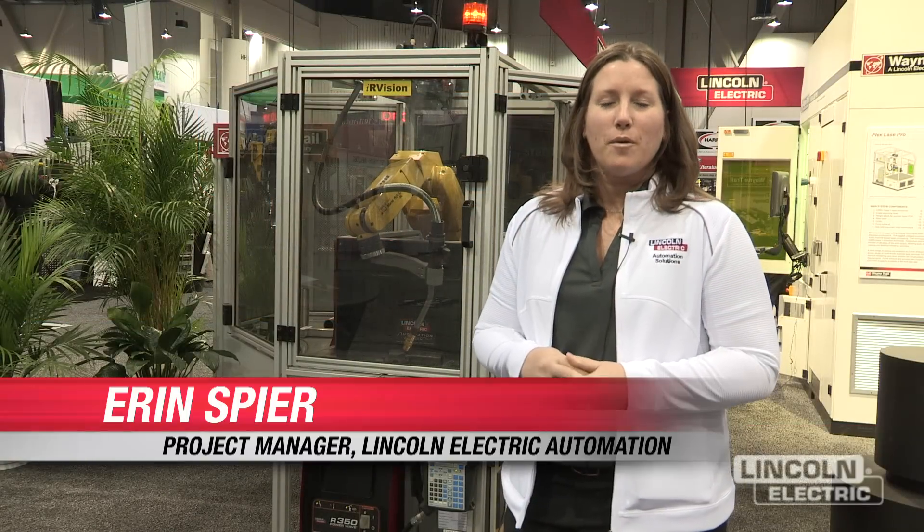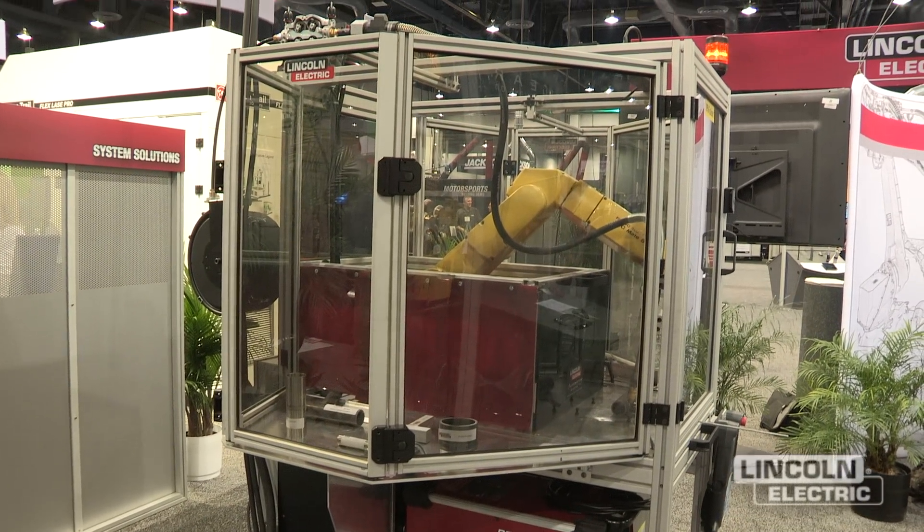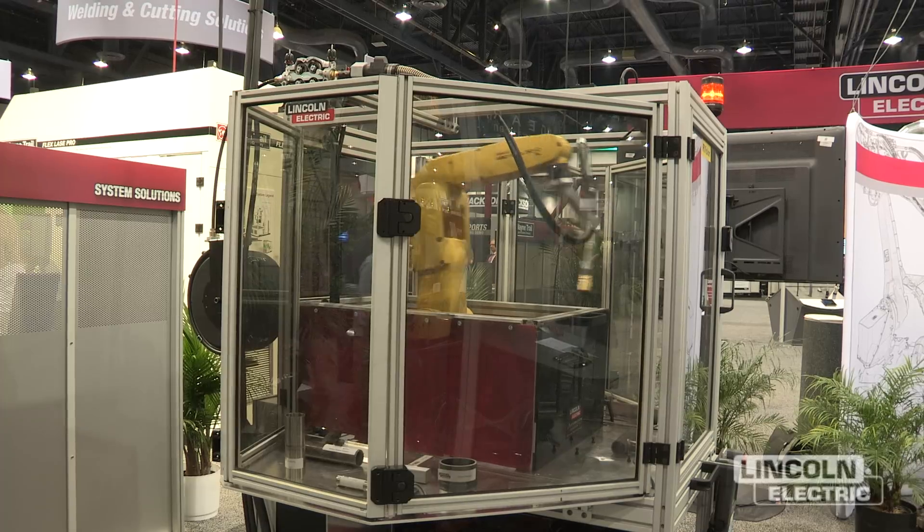My name is Erin Speer and I am the production manager in our automation division. I'm here at the Fab Tech show demonstrating our next generation education cell. One of the improved features on the education cell is the expanded workspace, so there's a lot more room where students can do programming on parts and learn how to weld.